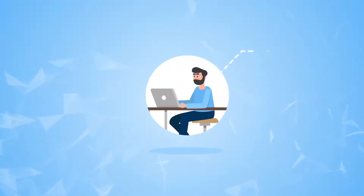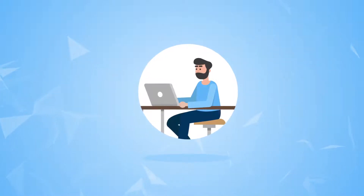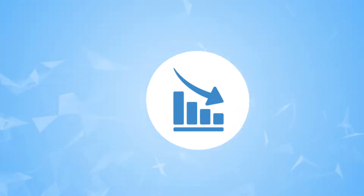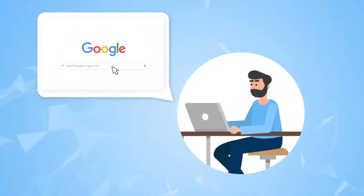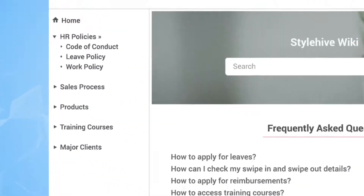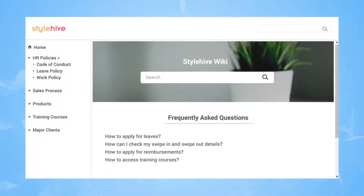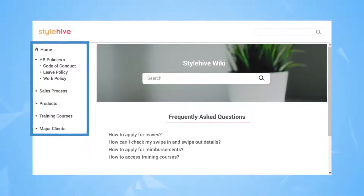Did you know that employees spend 19% of an average work week searching and gathering information? Productivity takes a hit when knowledge is not instantly available, and employees have to spend an unreasonable amount of time looking for information. This leads to poor decisions and a sharp decline in a company's top line. Creating a centralized, cloud-based wiki — more like a corporate encyclopedia — bridges all the gaps by providing employees with easy access to information.